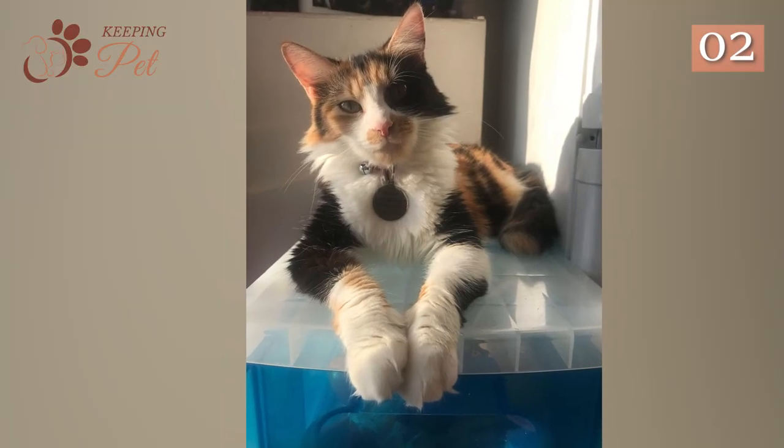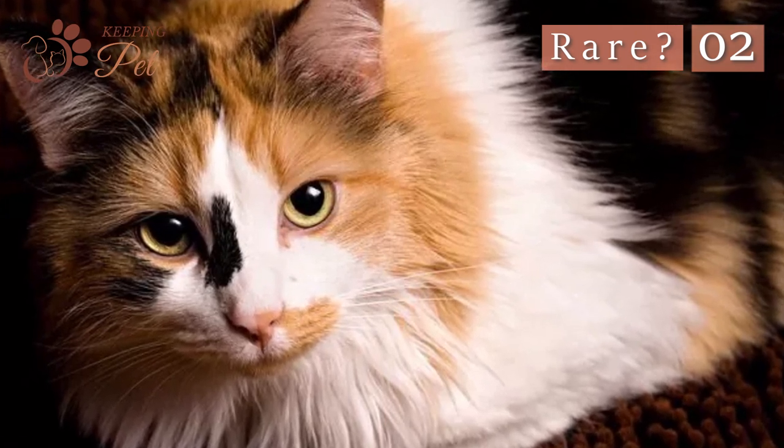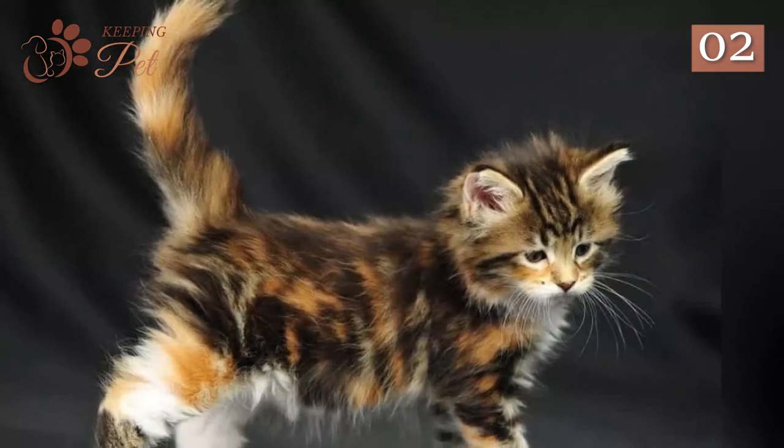Are Calico Maine Coon cats rare? Yes! Calico Maine Coons are a bit rare to find. Their rarity is due to the fact that they cannot be selectively bred to produce a Calico Maine Coon kitten — Calico Maine Coon kittens only occur naturally by a happy coincidence.